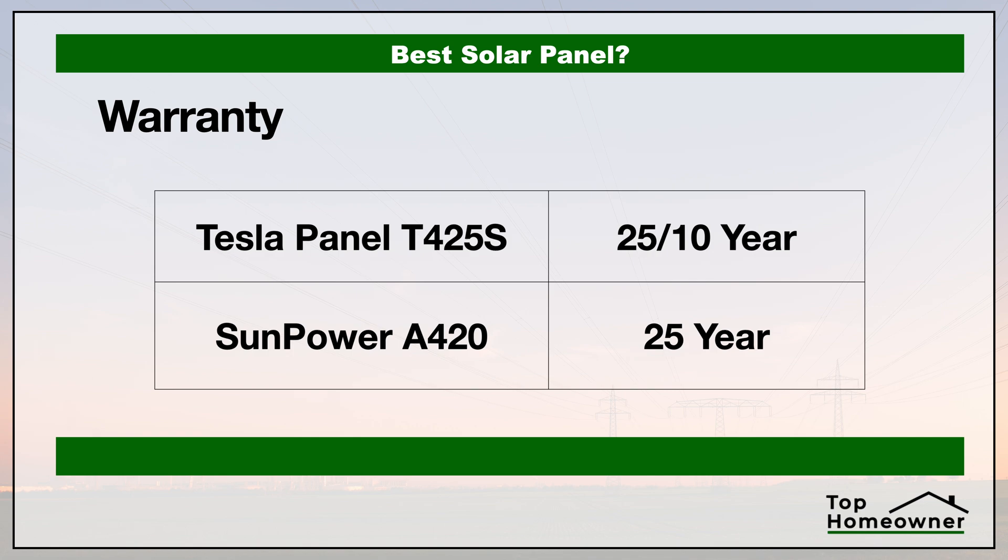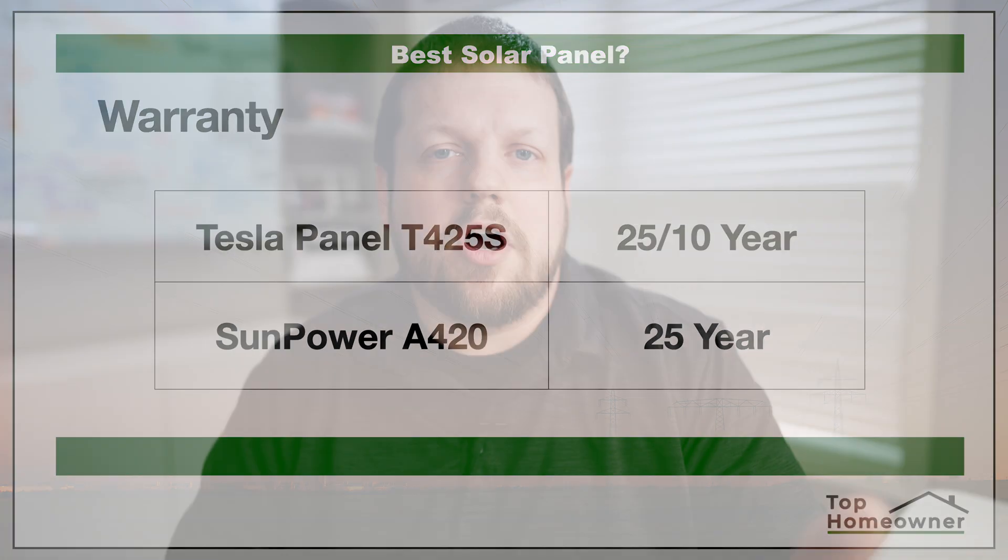Now let's look at the warranty. The industry standard is 25 years on the solar panels themselves and 10 years on everything else in the system — like the inverter and battery bank. SunPower is pretty unique in the industry: they offer a 25-year warranty on the panels AND a 25-year warranty on everything else in the system as well. So you don't have to worry about mismatched warranty periods on different components, which gives you real peace of mind for the lifespan of your whole system.